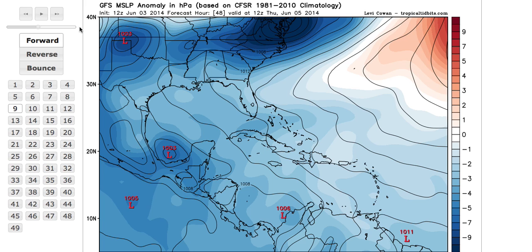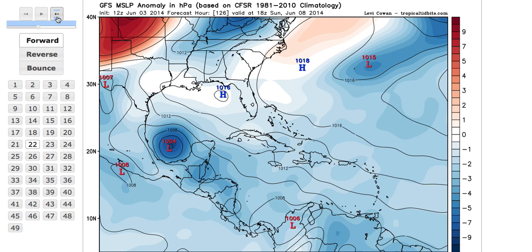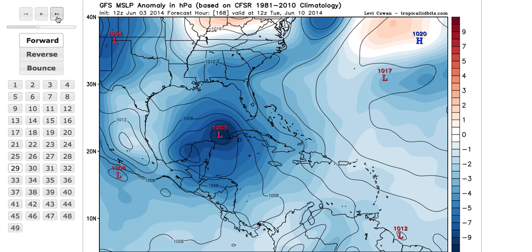Looking at Thursday and beyond, putting the GFS forecast into motion, the system just kind of sits there because steering currents are so weak. Later in the forecast, the GFS model shows the storm moving off towards the northeast, but again, that is a week away from today.